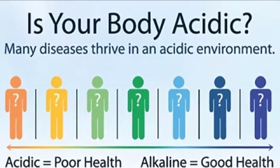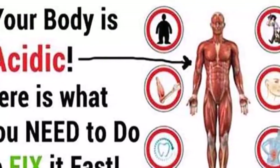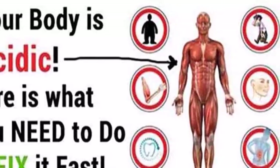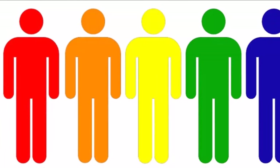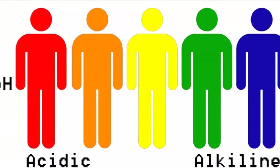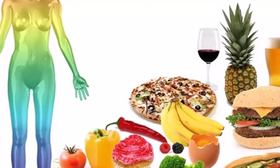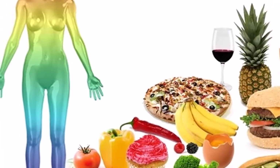Acidity cannot be measured as simply as your temperature, and contrary to popular belief, it doesn't involve taking a drop of blood on a pH strip. If you want to find out the level of acidity, you need to monitor how your body operates and if there's something abnormal about it. Sign one: excess weight.